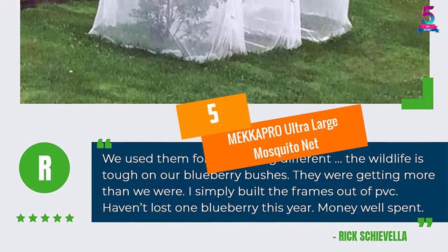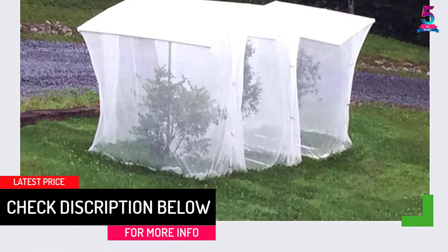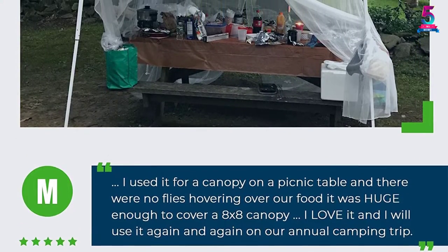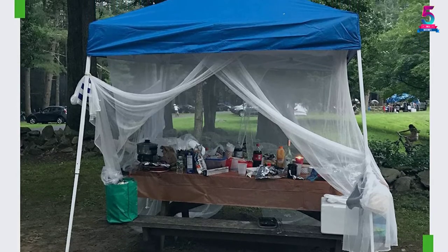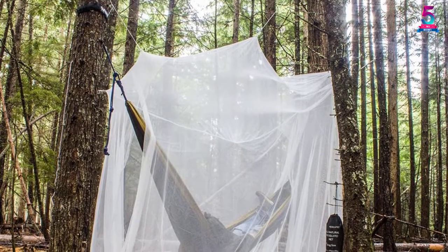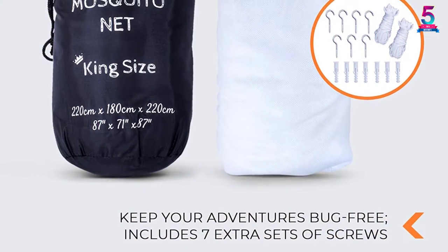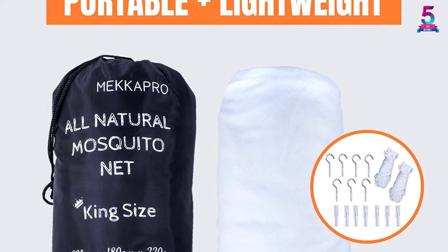At Number 5: MEKKAPRO Ultra Large Mosquito Net. The MEKKAPRO Hammock Net delivers excellent performance with a large size that ensures 360-degree protection, keeping mosquitoes and all bugs away while promoting breathability through its mesh design fabric that provides ventilation and visibility. It features an exclusive hanging kit with sturdy ropes and straps for hanging between trees, and measures 11 by 4.75 feet, fitting most hammocks on the market.